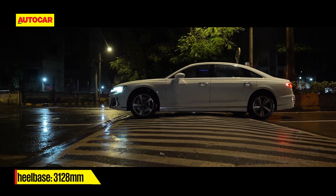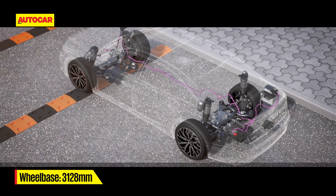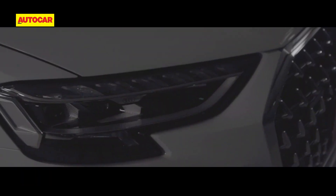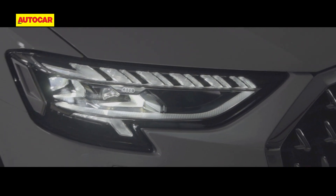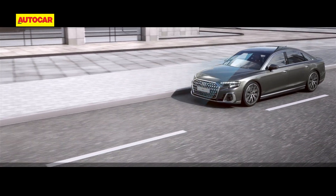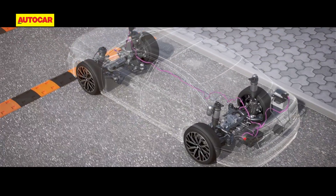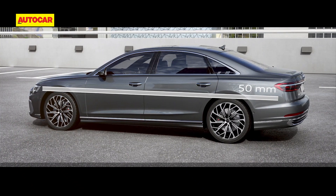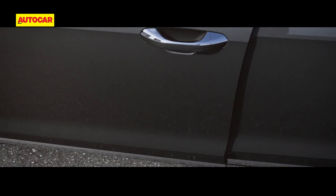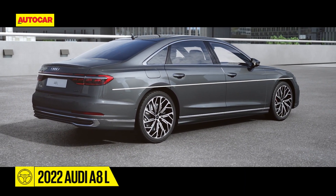This makes it imperative to select the optional predictive active suspension package. However, just like the headlamps, it comes at a price — 15 lakh rupees to be precise. The predictive suspension scans the road ahead with a camera and can raise the suspension by detecting a speed bump, though you still have to be careful. A neat trick with the predictive active suspension package is that once you open the door, the car automatically rises up swiftly to help with egress and ingress.